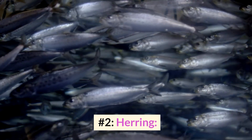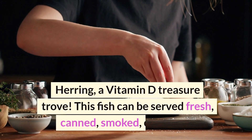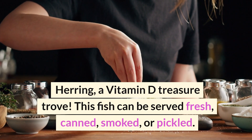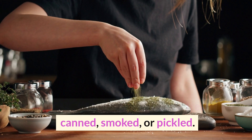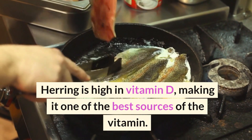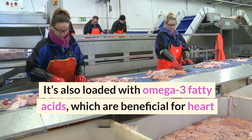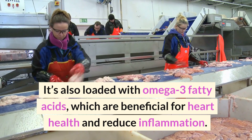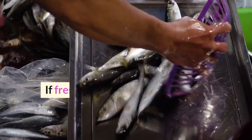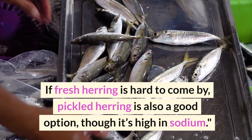Number 2: Herring — a vitamin D treasure trove. This fish can be served fresh, canned, smoked, or pickled. Herring is high in vitamin D, making it one of the best sources of the vitamin. It's also loaded with omega-3 fatty acids, which are beneficial for heart health and reduce inflammation. If fresh herring is hard to come by, pickled herring is also a good option, though it is high in sodium.